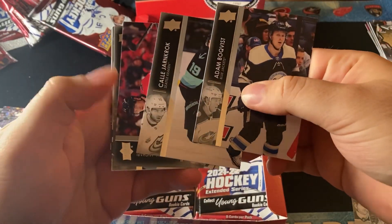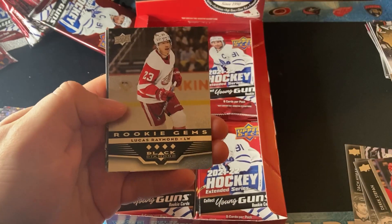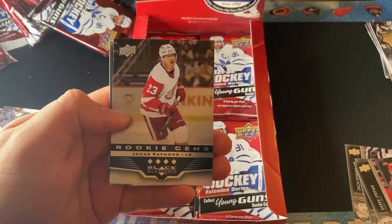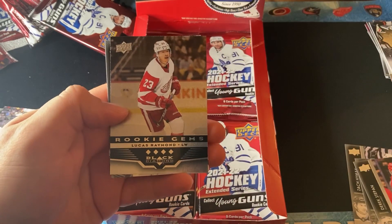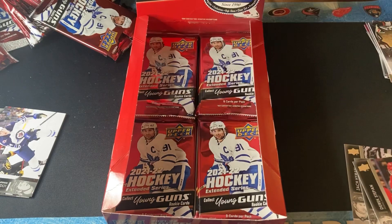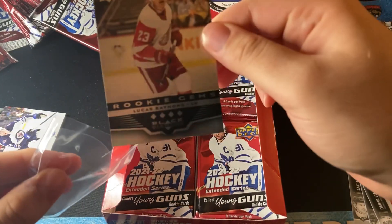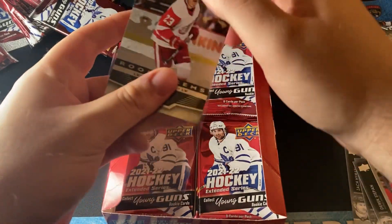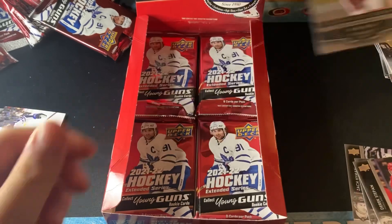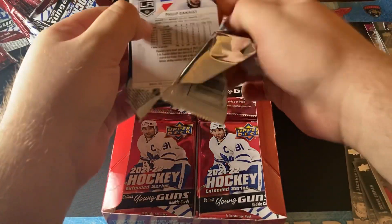Next pack, what do we have? Rookie Gems — four diamonds of Lucas Raymond! This is turning out to be a fantastic box. We got a black Young Guns canvas, we got Turcotte, we have a Rookie Gems four diamonds of Lucas Raymond. What a box — this is definitely one of the hot boxes in the case for sure.